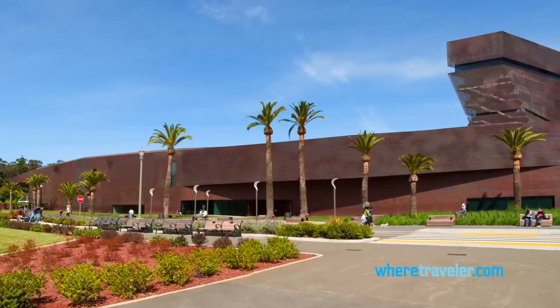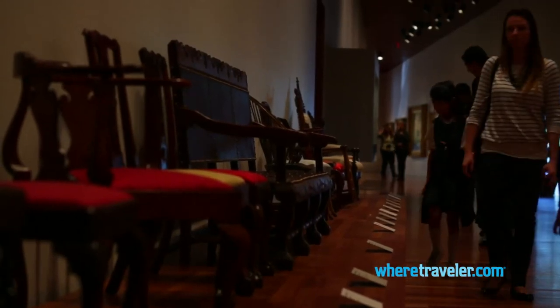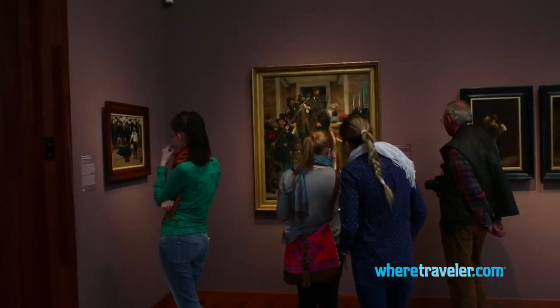Across the street is the striking de Young Museum with its copper facade. Inside you'll find an assortment of African, Pacific, and American art.